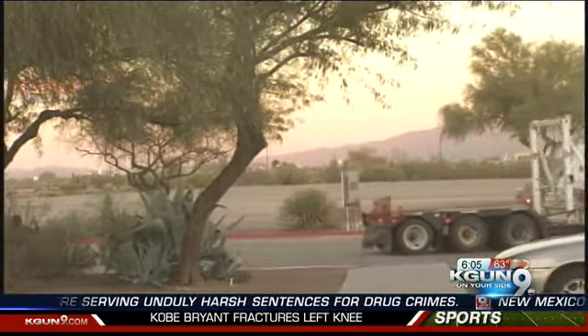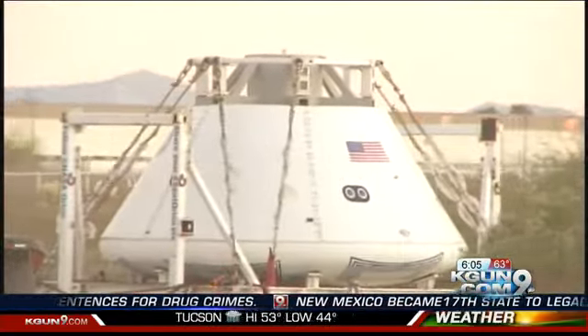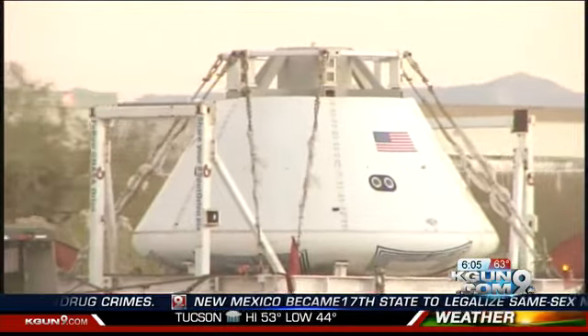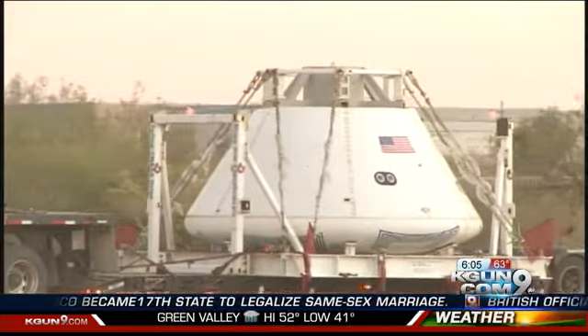The actual launch, though, will happen late next year. The test version is part of a cross-country tour, eventually ending up in San Diego, where it will be used in tests on its way to the West Coast.